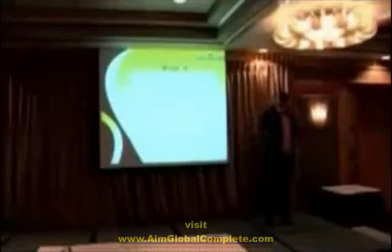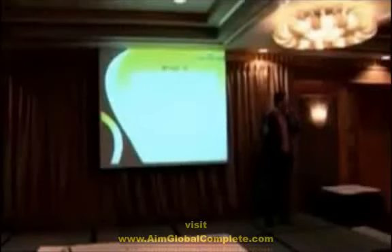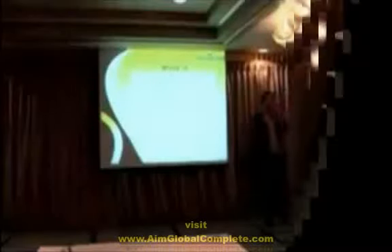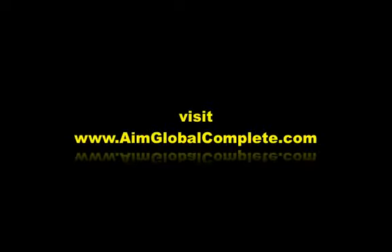We started in the Philippines, existing for four years, and now we're launching here in Singapore. A few months from now, we'll start in Indonesia, then Malaysia, and very soon — by the end of this year to early next year — we'll expand further. Procrastinating now will cost you later, so take action today.